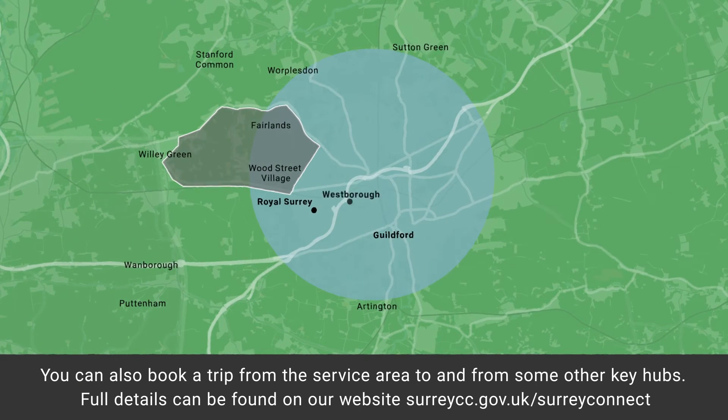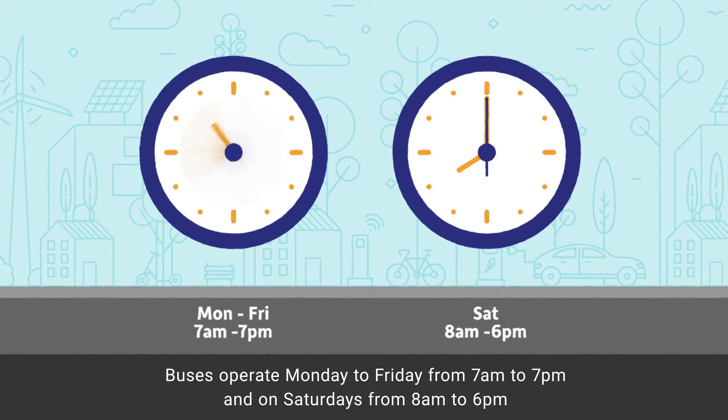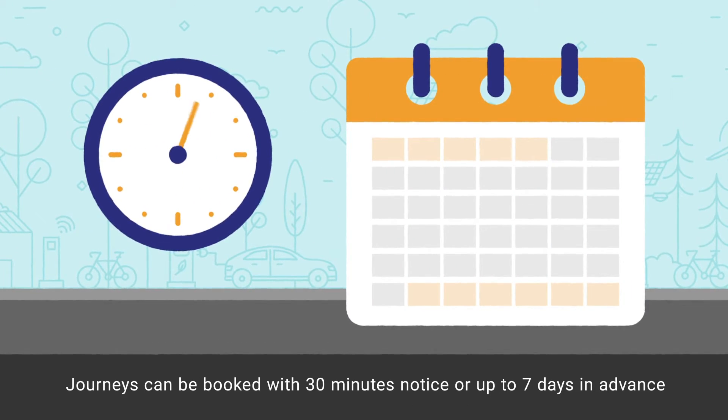Full details can be found on our website surreycc.gov.uk/SurreyConnect. Buses operate Monday to Friday from 7am to 7pm and on Saturdays from 8am to 6pm. Journeys can be booked with 30 minutes notice or up to 7 days in advance.